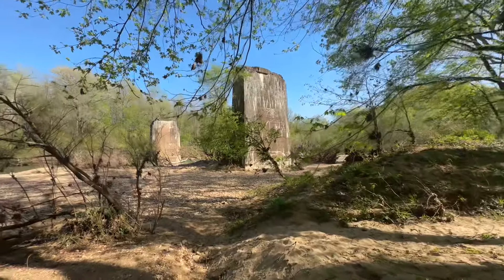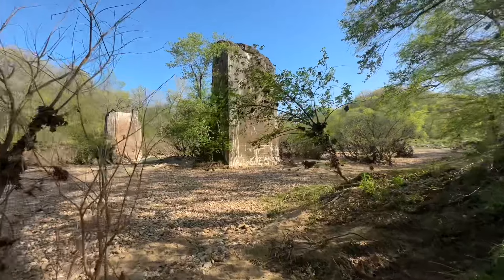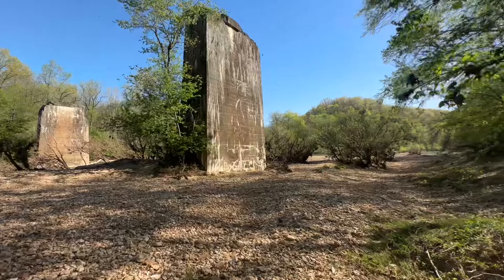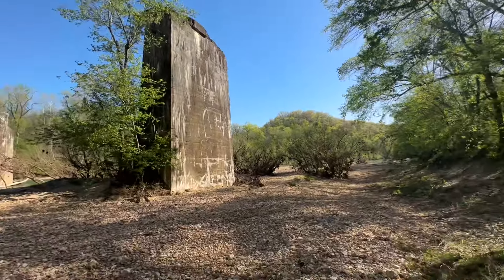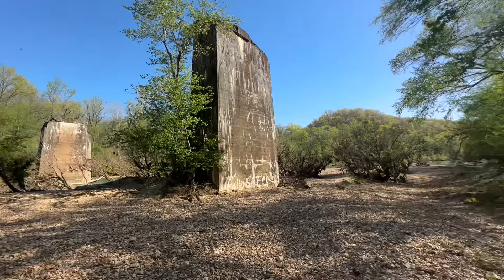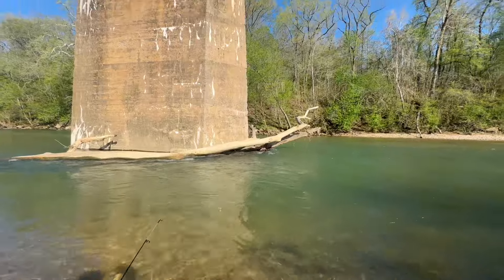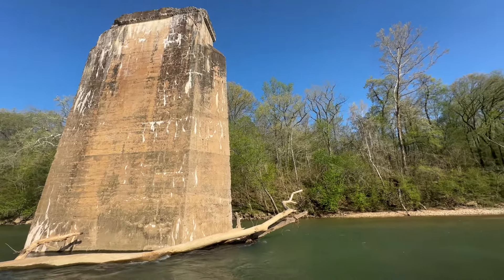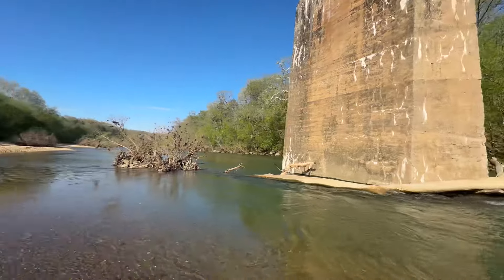We've finally made it to the end of the river trail and we're working our way down to the piers and the river. It's steep as heck down here — the other side is straight down, probably 70 or 80 feet, with a creek coming into the river. You can see the first enormous pier right there. The trail's dropping down, and hopefully once we make it back down to the river you can see the first pier.